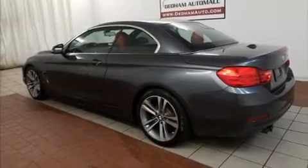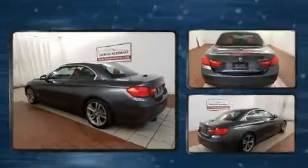The 2016 BMW 428i. This two-door, four-passenger convertible still has less than 45,000 miles.